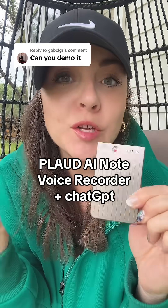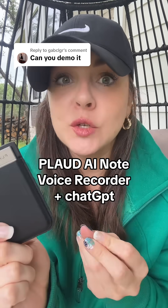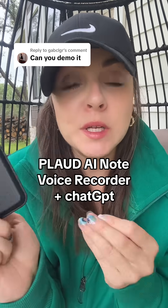This is the Plod AI Note Voice Recorder. It can easily record any conversation you're having — whether it's on a phone call, in person like a lecture or a sermon, or maybe you're in a Zoom meeting.